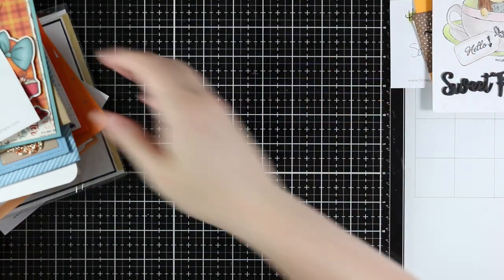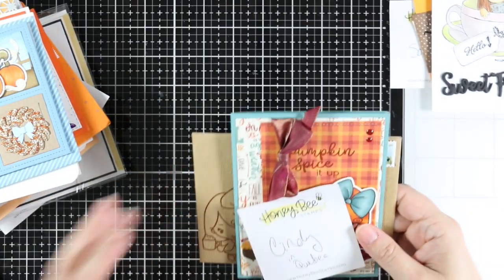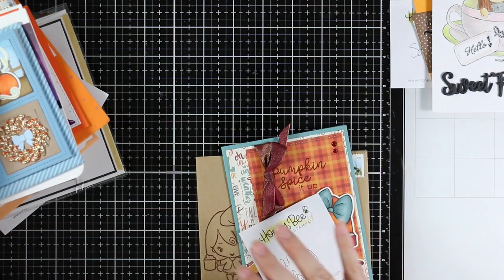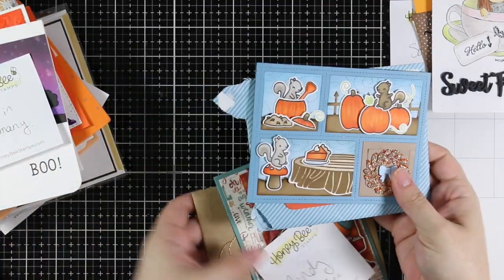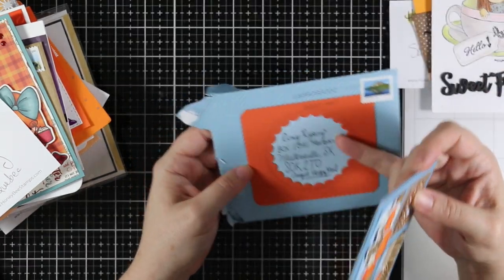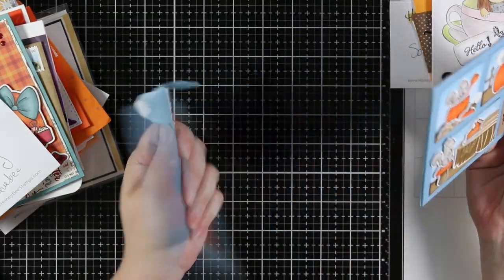That one was from Kathy, and then I have two cards from Cindy in Quebec. I think one was technically for last month — this is September's Happy Mail Haul. So this one was for the August Happy Mail Haul and I love how she did the envelope. I would have never thought to add a separate die cut like that, and it came through the mail perfectly.